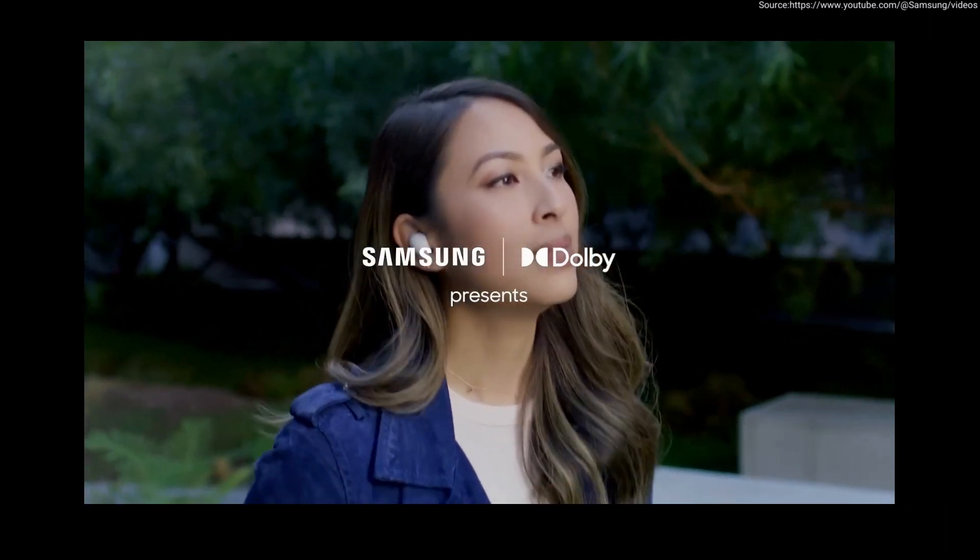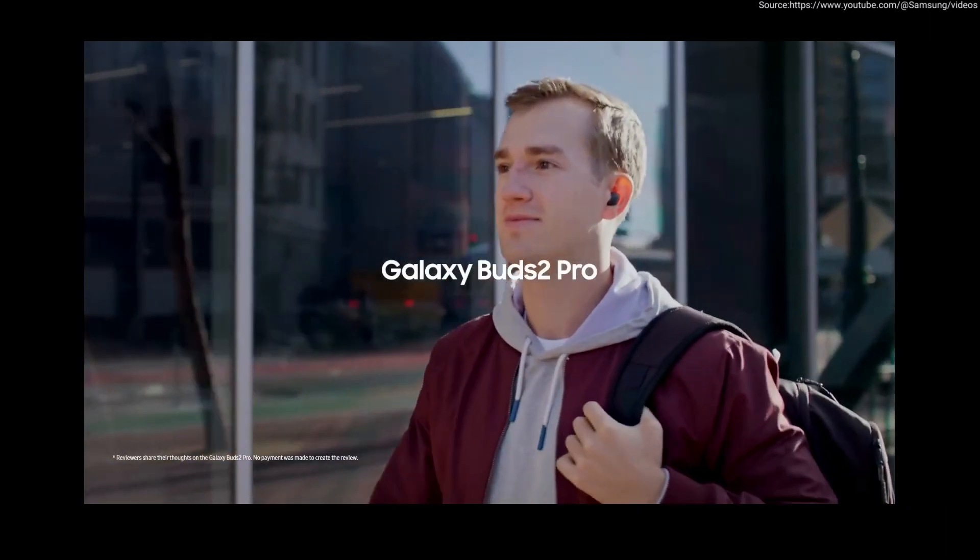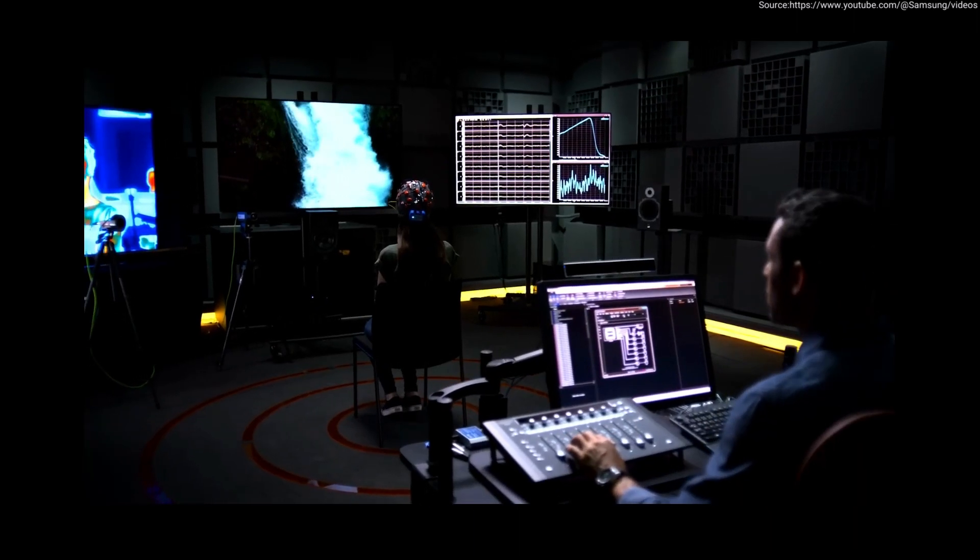What if your mobile phone could transport you to a different world, on demand? We're excited to bring the immersive 360 audio experience to mobile. Using Dolby's decades of research and sound,